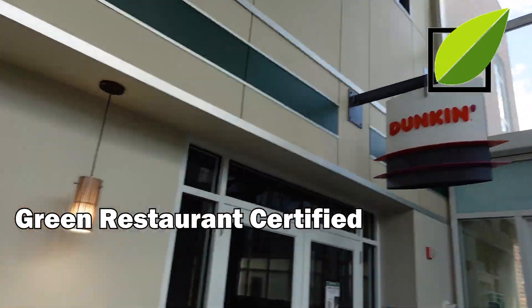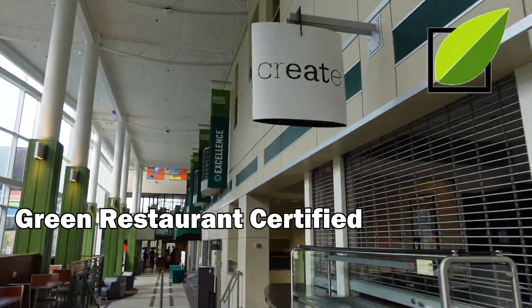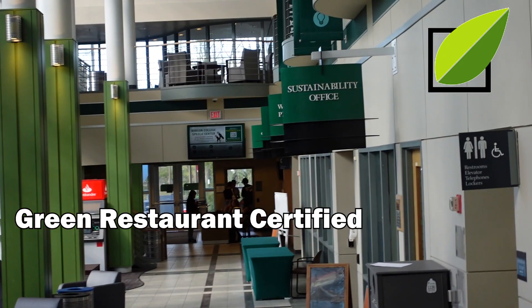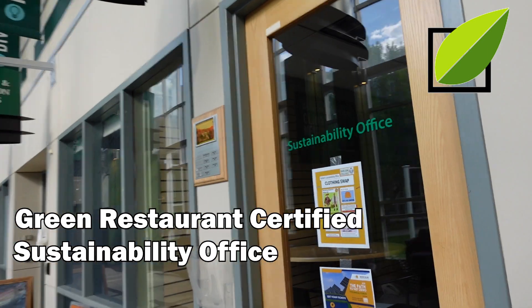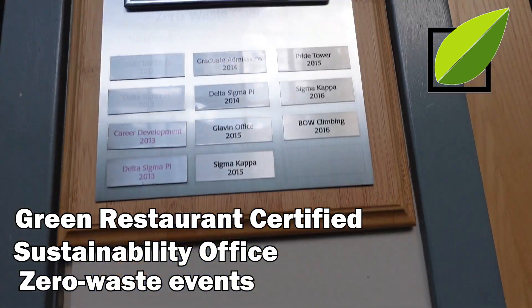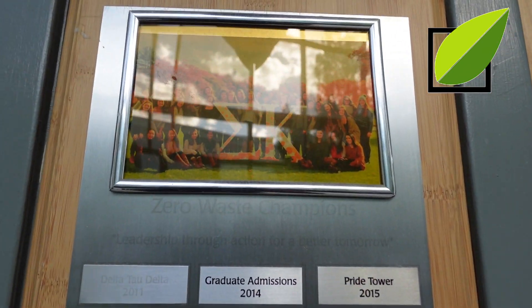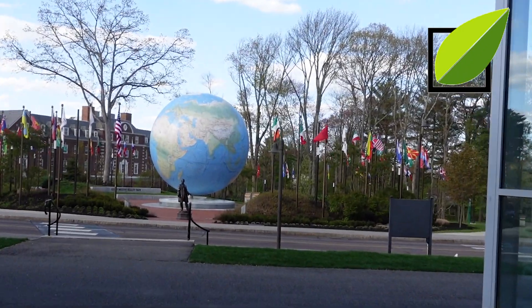The restaurants were designed to be sustainable by managing waste, food production, energy, and chemicals, as the GRI certification represents 30 years of research and excellence in the field. At the Sustainability Office, which is also in RAISE, we see events that Babson has hosted. The most popular event hosted every year is the Zero Waste Challenge — the community that produces the least amount of trash wins a cash prize for their community.